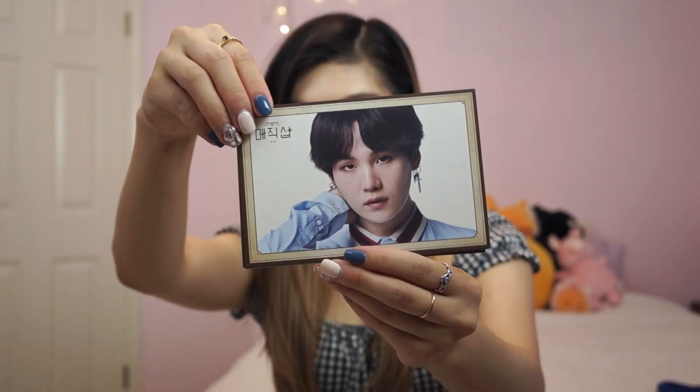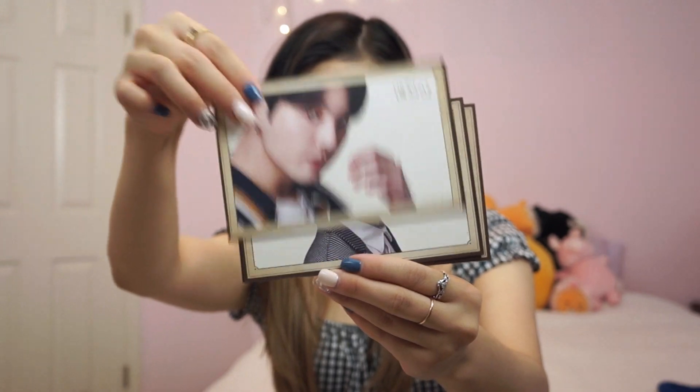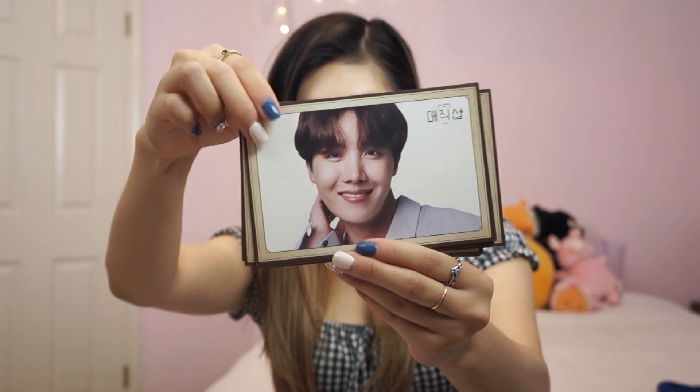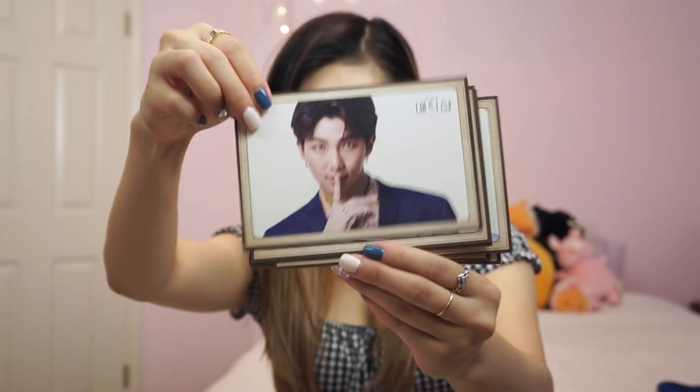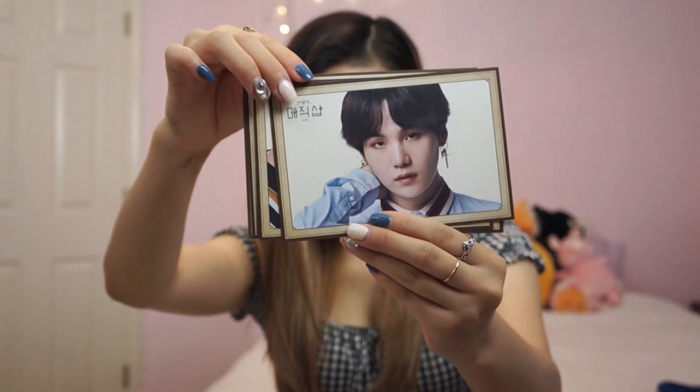Starting at the different booths — first I went to the LG booth and got two different photo cards. First I got a group picture, and then individual photo cards of all the members. A lot of you said I picked the Yoongi one, but it's actually all the members — Yoongi just happened to be on top. Here is Yoongi, then Jungkook, Jin, Hoseok, Namjoon, V, Jimin, and back to Yoongi.